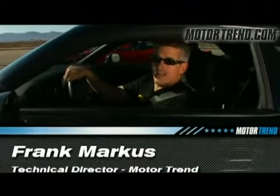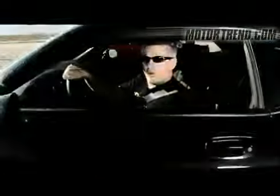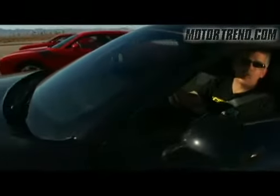I'm Frank Marcus with Motor Trend, and I'm sitting in the newest Dodge Challenger to hit the roads, the V6 automatic car. $21,995 buys you 250 horsepower and 250 pound-feet of torque. How does it compare with the V8?